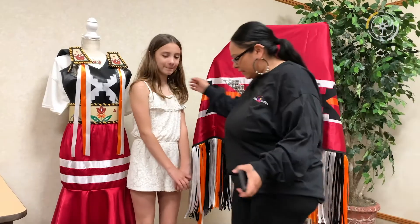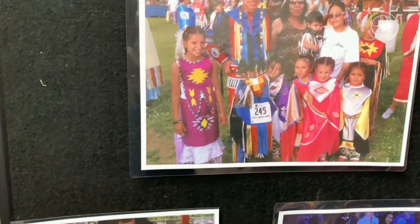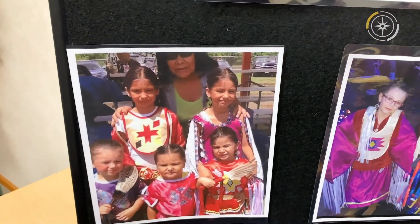I was asked to facilitate making about 35 art regalias on our reservation for all the kids. It's so nice to see all the little kids dancing out there at the powwows.